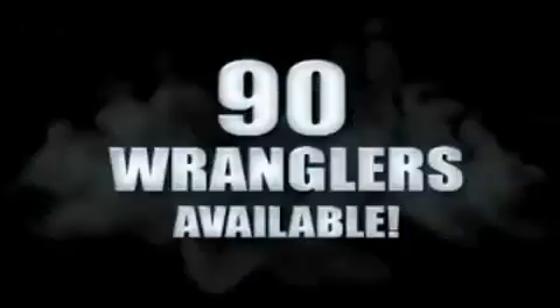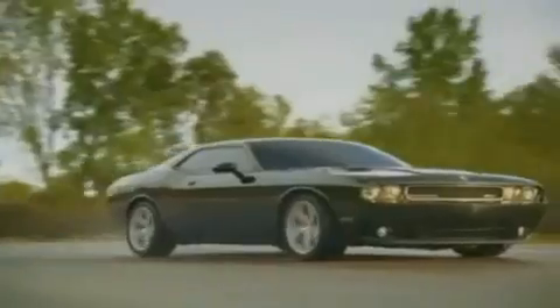We're so big we've got over 30 Dodge Challengers. We've got zero percent financing, or get huge immediate rebates.